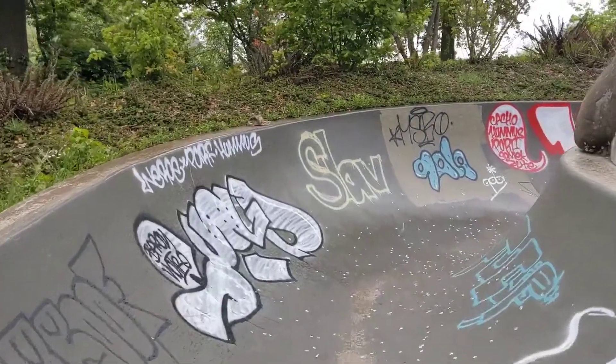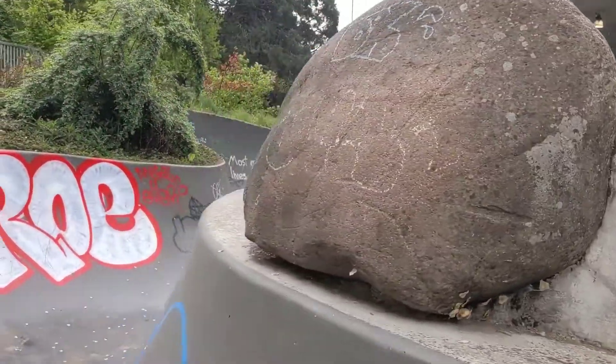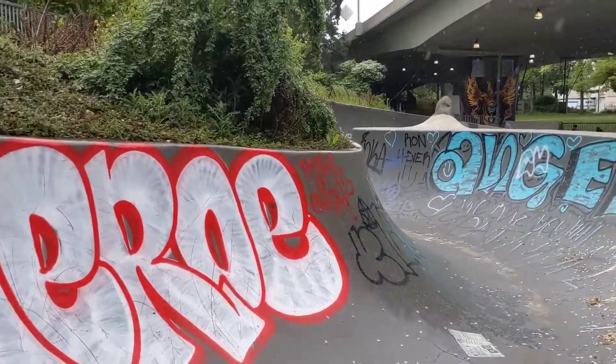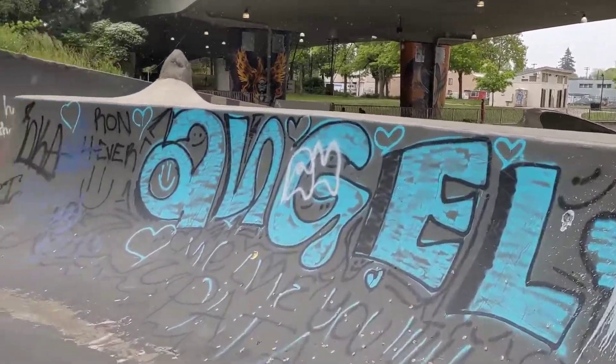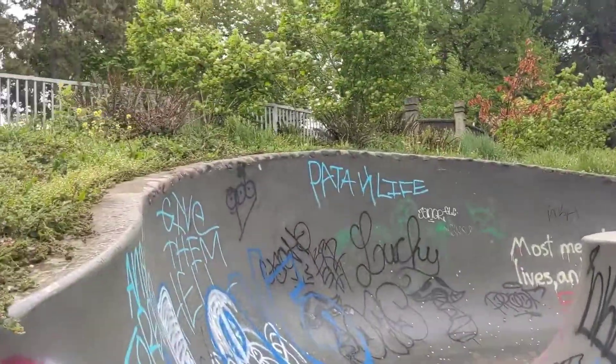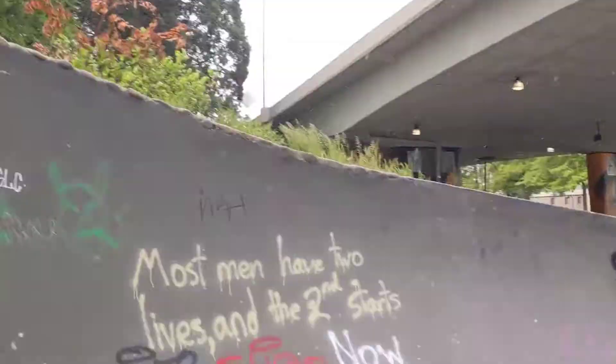Here's the snake run. I will walk down the snake run because it's wet. Little rock features, lots of creativity here. Awesome snake run, I wish it was dry. I'm going to wait around a little bit, see if it dries, and then I'll make a few runs in here. It's an awesomely high wall with rock coping up top.